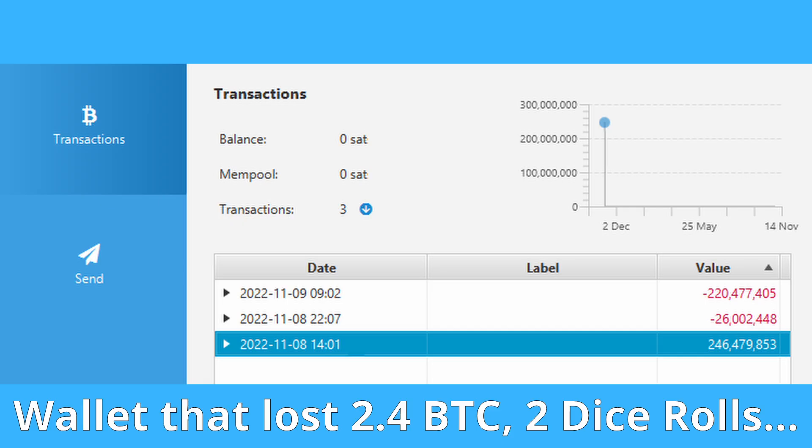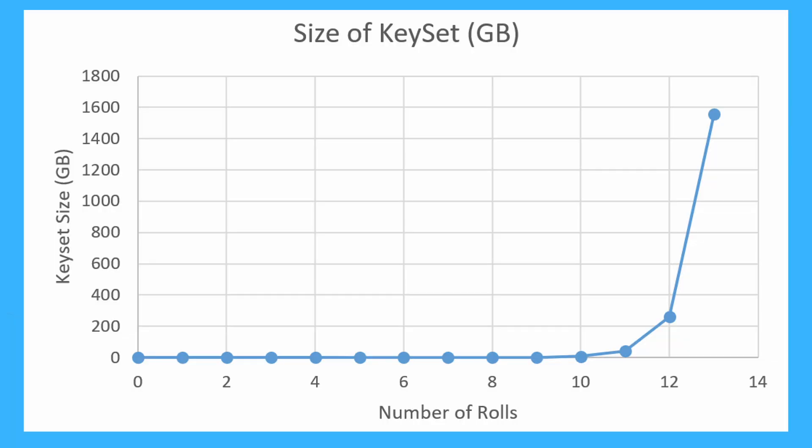Any wallet created using about eight dice rolls or less will pretty much be taken instantly because scammers are monitoring those addresses automatically. This number could easily move up to about 12 within a week if people know there are funds there to be had. It's really very cheap for scammers to set up an automated tool to sweep anything all the way up to about 13 rolls a couple of times a day. Think of low-entropy wallets like a rising water level — as the price goes up and the cost of computation and storage goes down, more and more of these wallets are going to be cracked. Just because your funds have been there and haven't moved for a couple of months or even a year does not mean that they are safe.